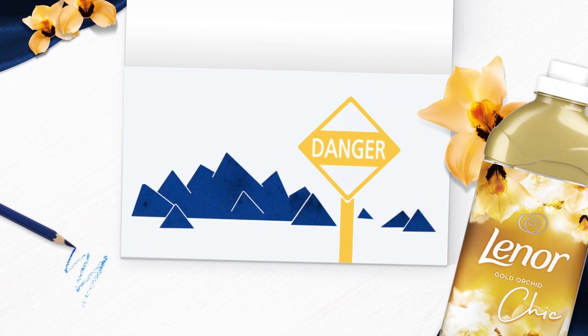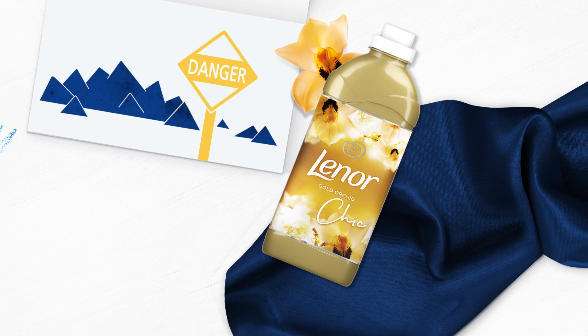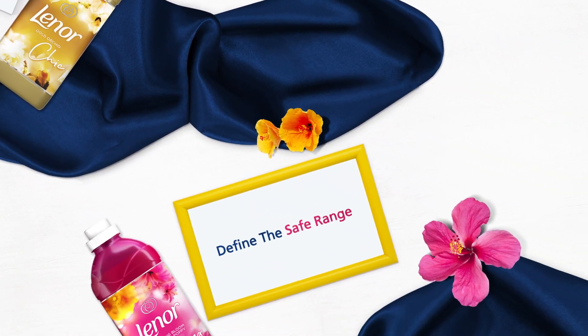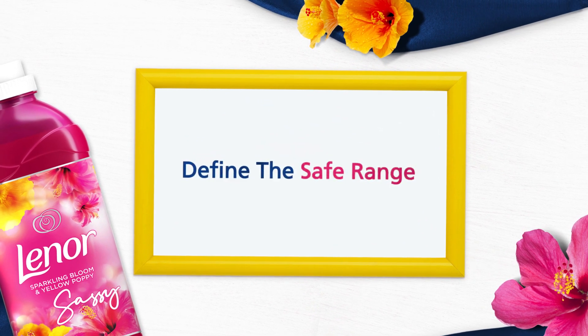we want them as clean as possible, while avoiding ingredients that can't meet our safety standards. If an ingredient option passes the first test, we define the safe range.